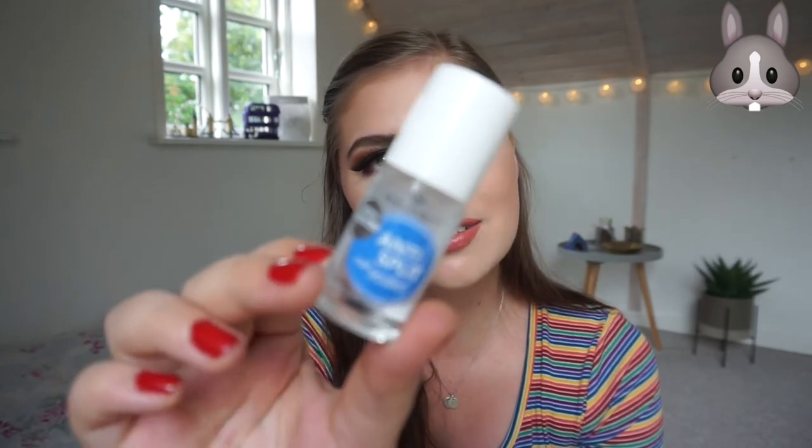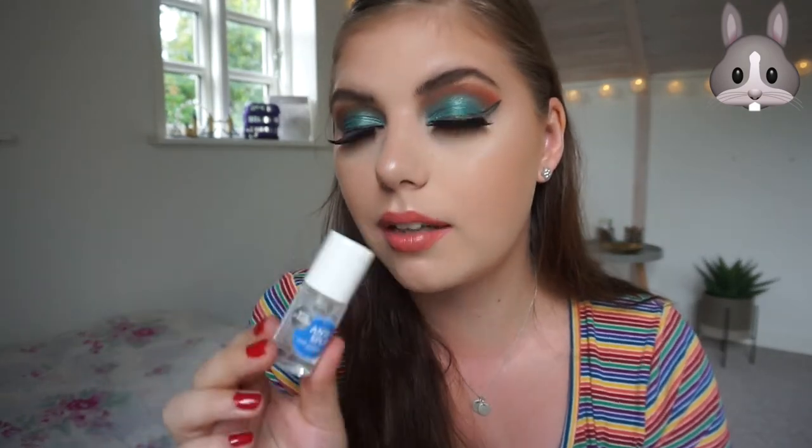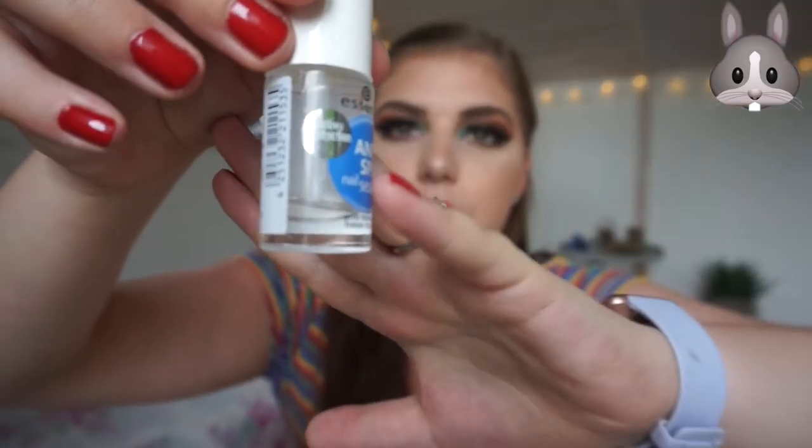I have two nail empties. First is the Essence Active Protection Anti-Split Nail Sealer Anti-Break Base Coat. I tried to find it again at the Essence booth in Bilka but couldn't — I don't think it's available anymore. It's amazing though; my nails don't split nearly as quickly when I use it. There's a tiny bit left but it's too thick to get out, so I'm calling it done.